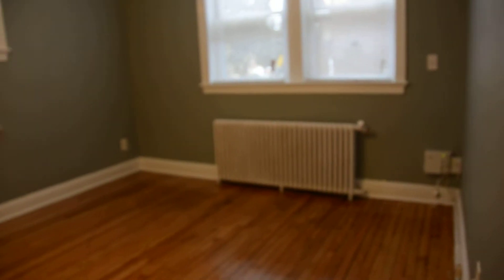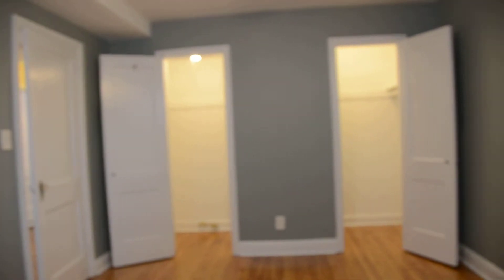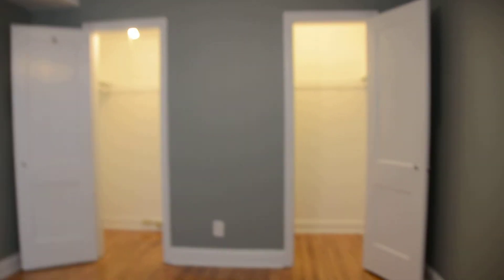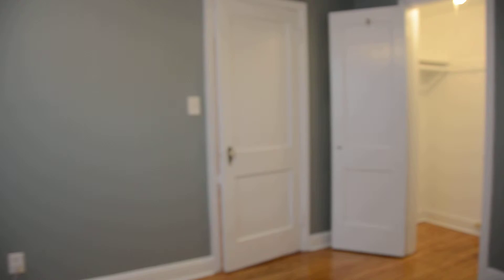There's a radiator here and three windows. A nice feature is two large closets that take up the whole wall. I've seen people put a dresser in between the closets and use each closet separately, whether there are two people in the apartment or just one. It's a great closet space, and we do have another closet as well.